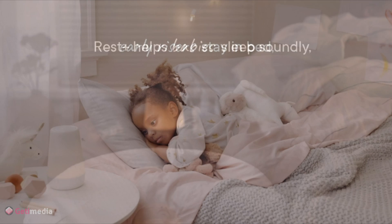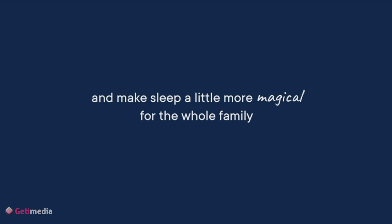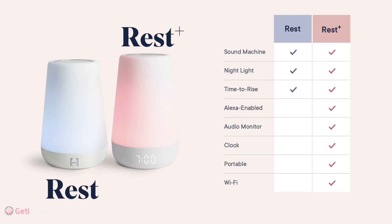With 11 colors and sounds to choose from, you can customize the perfect sleep environment for your little one. The Rest+ even has a clock and a two-way audio monitor so you can keep an ear out for any surprises. It's like having a personal sleep assistant for your baby without the hefty price tag of a human nanny — and it's voice-controlled with Alexa. Yes please.